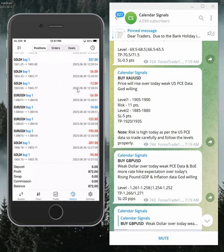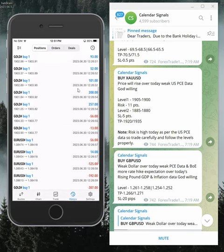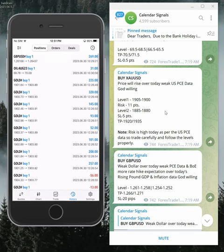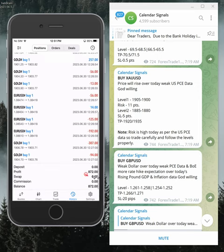On the left-hand side here, the mobile terminal is connected. We trade based on our calendar signals levels. As you can see, today is the 30th of June, and today we made a total profit of $872.